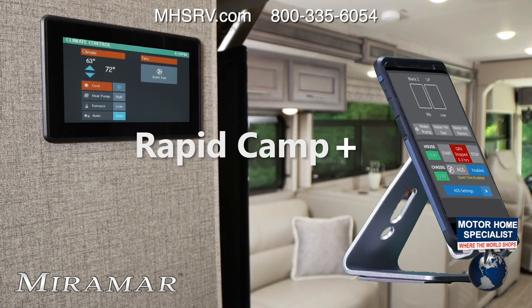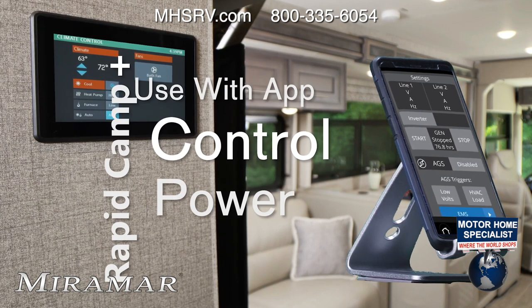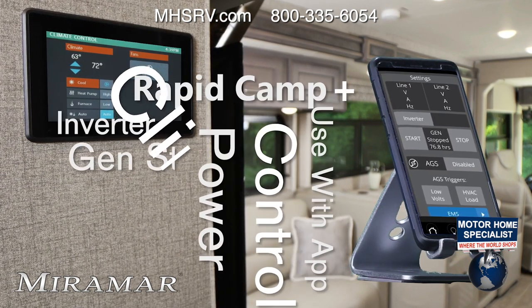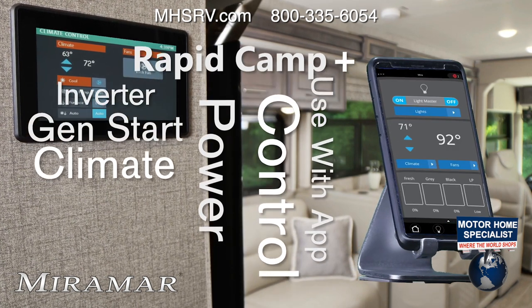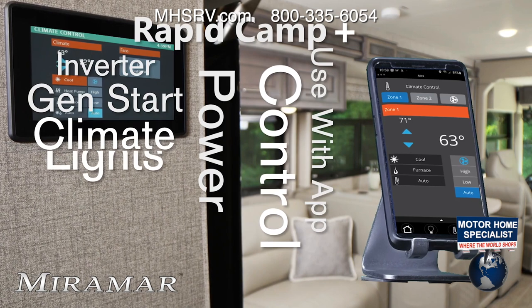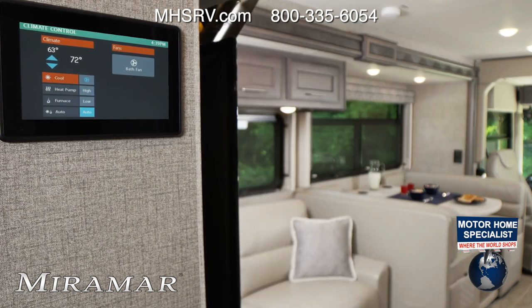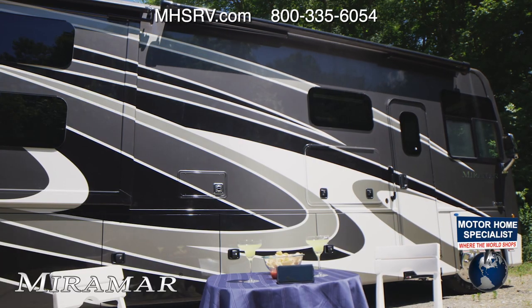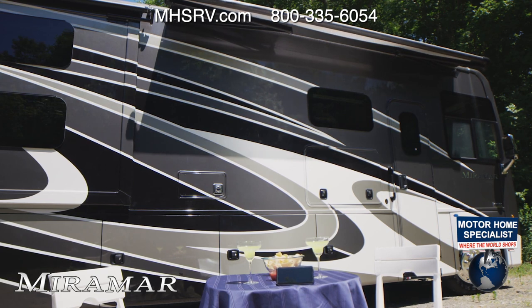Now you have control over some of the most vital functions of your Miramar. Monitor when you are plugged into 50-amp shore power, turn on the 1,800-watt inverter, set the auto gen start for your 5,500-watt gas generator, run your slides in or out, monitor your tank levels, operate vents and fans, heat and AC, and control and dim the lights. A simple tap extends your patio awning, so it's ready to keep you dry or in the shade when you step outside.